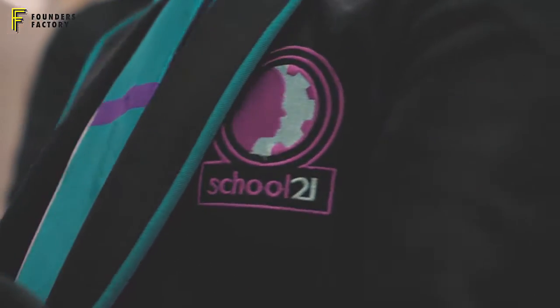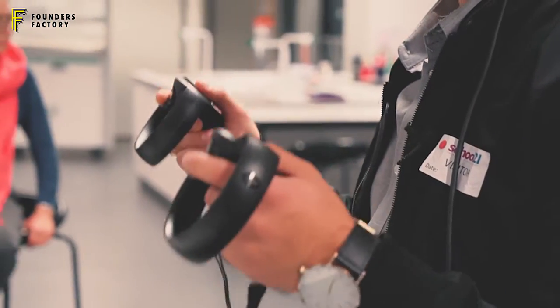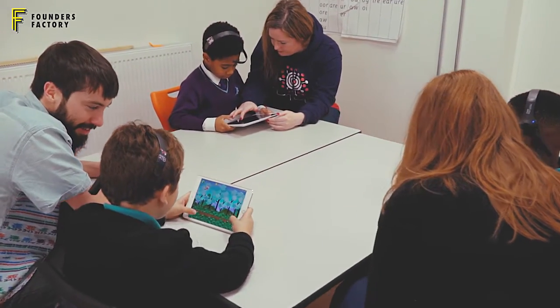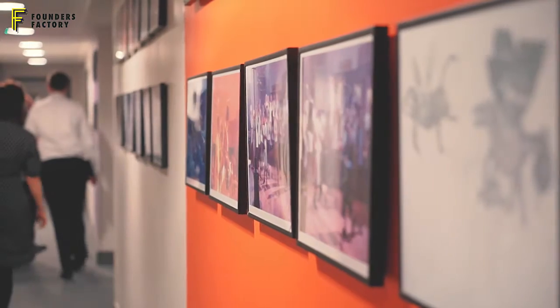Today we are here at School 21 with two of our EdTech startups, Discover Labs and Cortex. We're all about speaking to teachers, speaking to the children — speaking to the people that they will be selling their products to — and gaining really useful feedback.